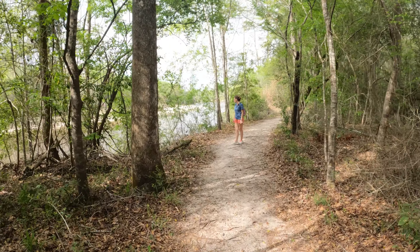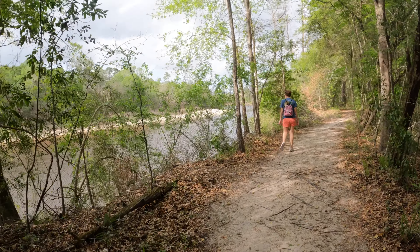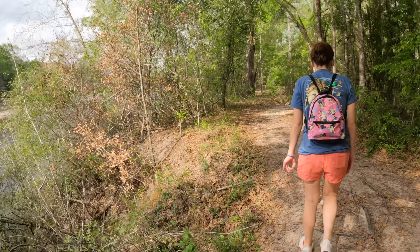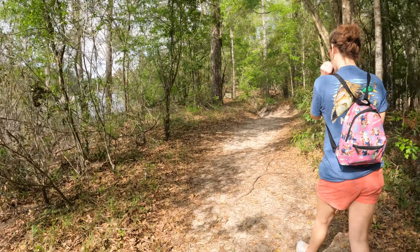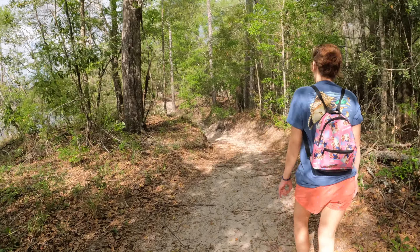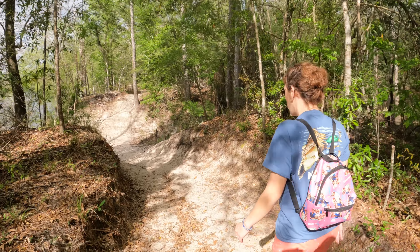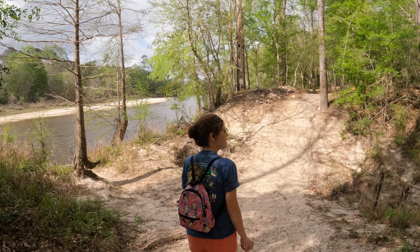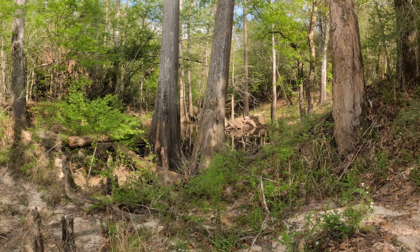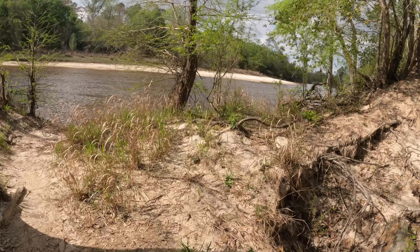Here we have approached the creek — look at that, how awesome! Definitely eroding banks, a lot of yaupons, a lot of hollies, a lot of pines. It goes on and on. Here we have another deep slope — I'm assuming this is another little trench that floods with water. Oh, look at these cypress trees.